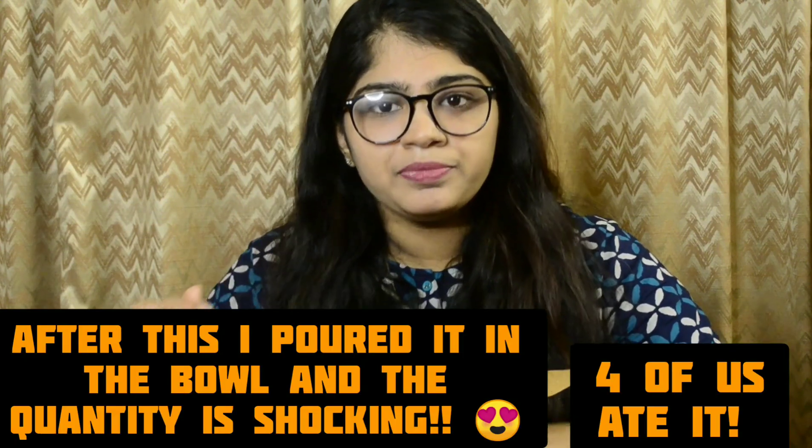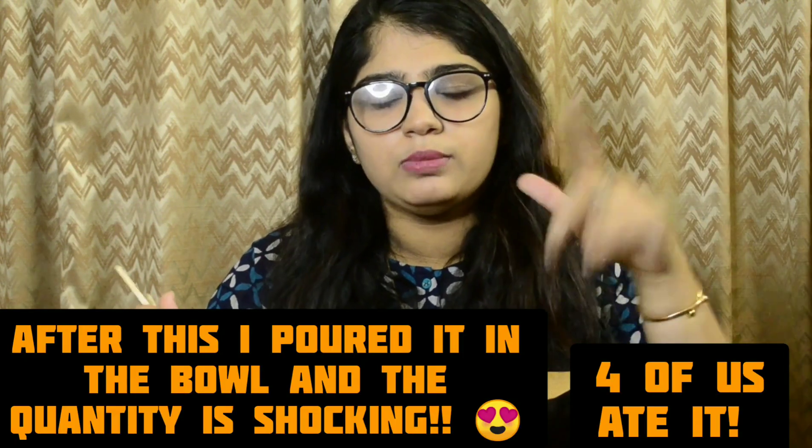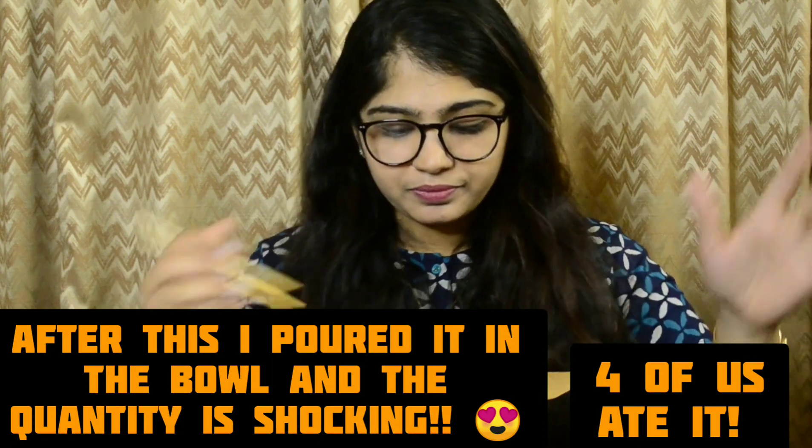I would recommend you guys to order this for yourself — I'll put all their links in the description below. You can also order online on Swiggy. I'd especially like to say this to office-going people: you don't have to carry dabbas anymore. Just order this during your office hours, eat it, and throw the box away. The quantity is more than enough for two people, but if you love eating, one box is enough just for you.